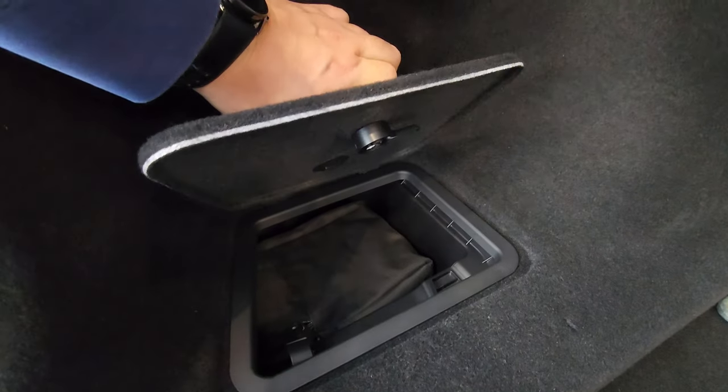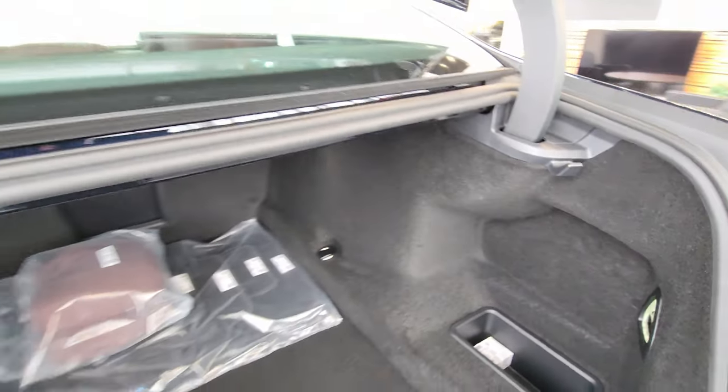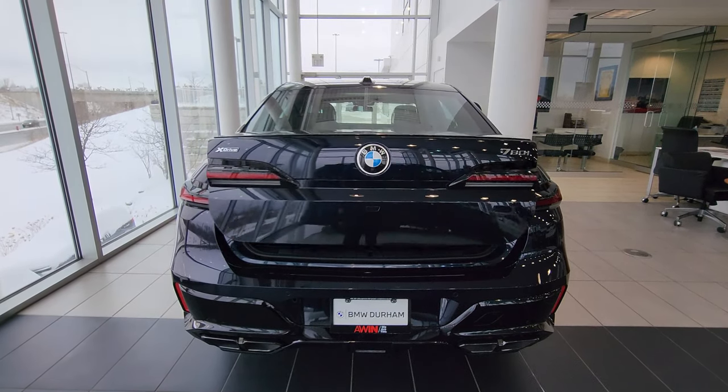Inside the trunk we've got pillows for rear passengers, carpeted floor mats, a pass-through in the center where there should be a first aid kit in other markets, safety stuff, wheel lock, tow hook, and a little storage area off to the side. I'll kick my foot underneath to close it the fancy way. Let's go take a look at the rear cabin.